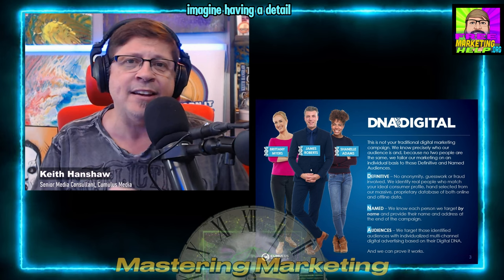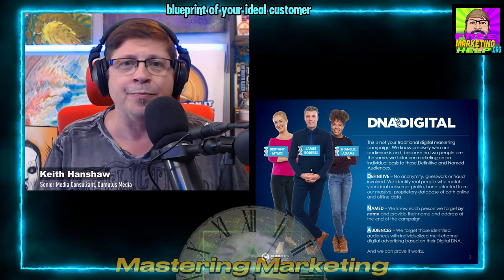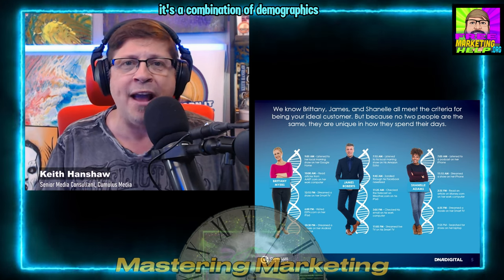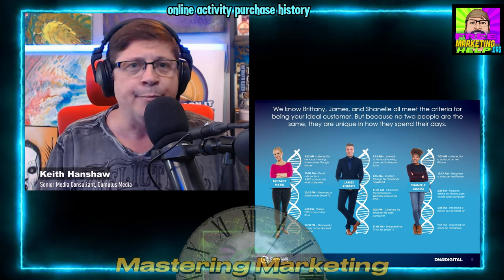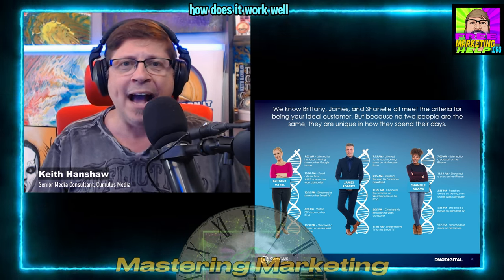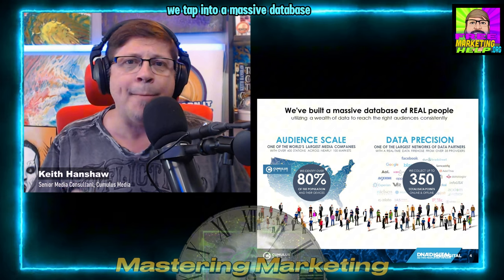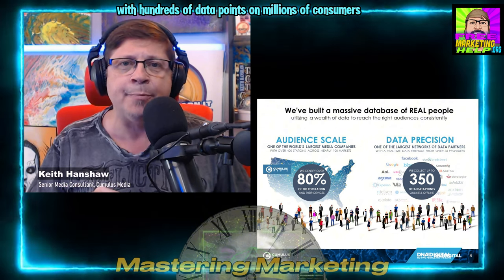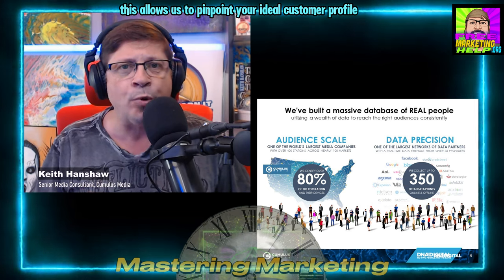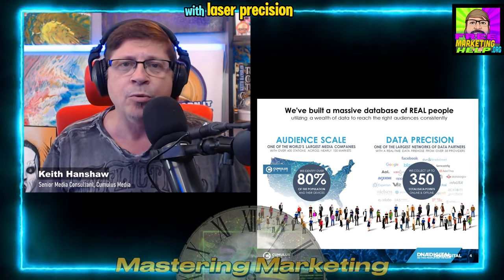So what exactly is digital DNA? Imagine having a detailed blueprint of your ideal customer. Digital DNA provides just that. It's a combination of demographics, online activity, purchase history, and even offline data like homeownership and financial information. We tap into a massive database with hundreds of data points on millions of consumers, allowing us to pinpoint your ideal customer profile with laser precision.